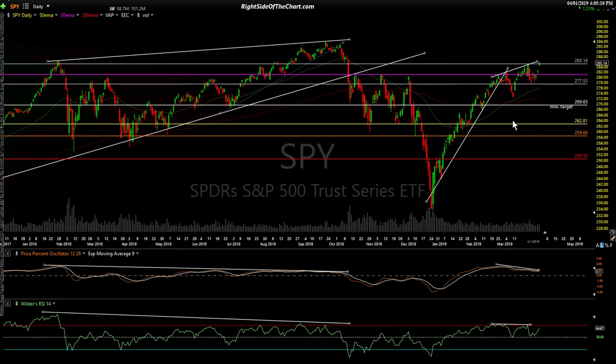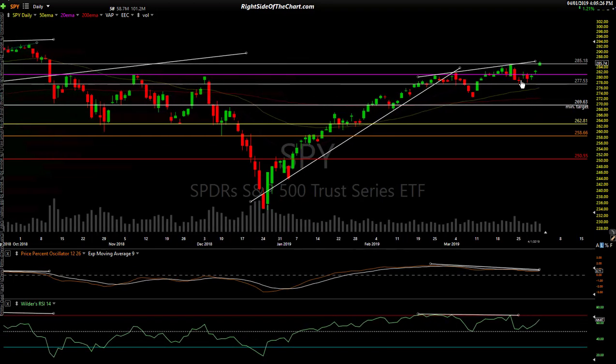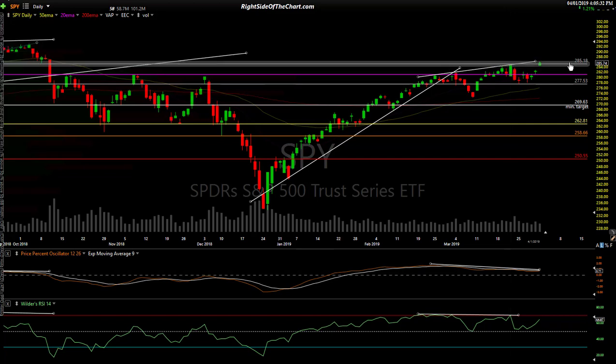Here's a level. I did a video for members only today that covered sectors, gold, several commodities, a dozen or more trade ideas, and an update on the broad market. What I'm watching again is that level from Thursday before last — the day after the FOMC announcement right there — which popped up to 285.18, and we closed essentially on that level.